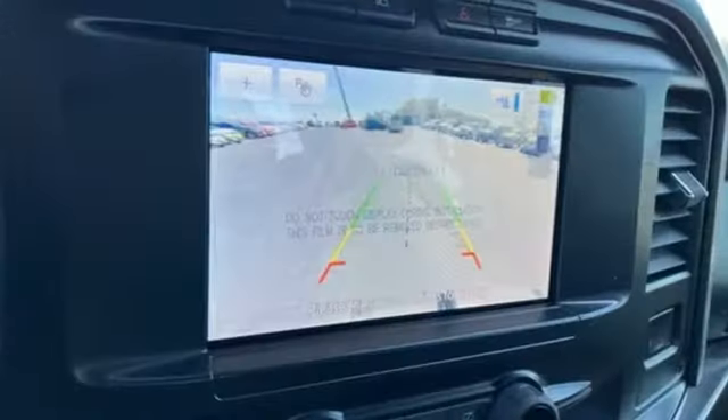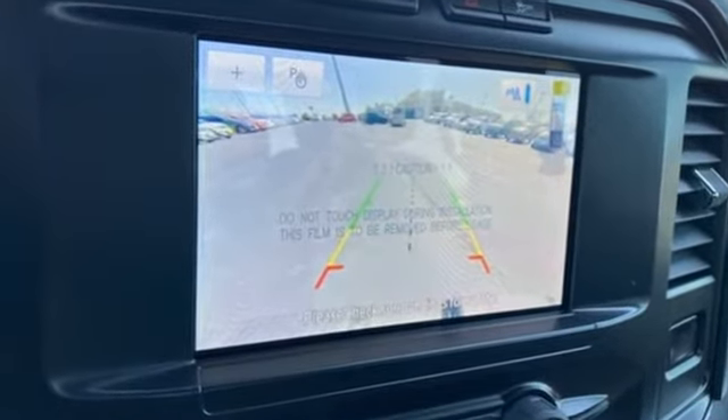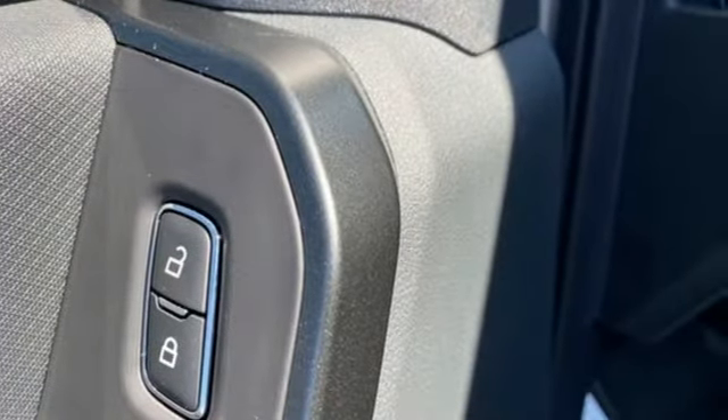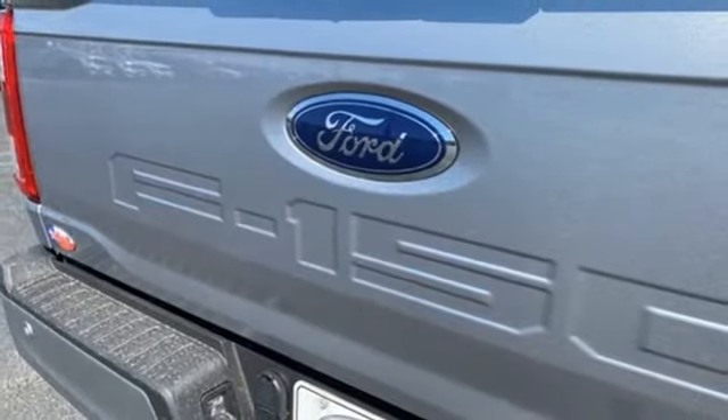It comes nicely equipped with features you'll love: twin turbo V6 engine, rear wheel drive, automatic transmission, trailer hitch receiver, and streaming audio.